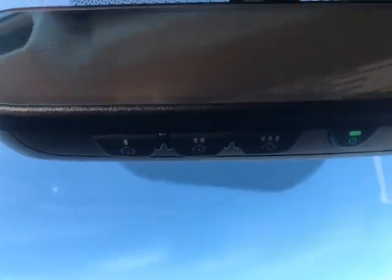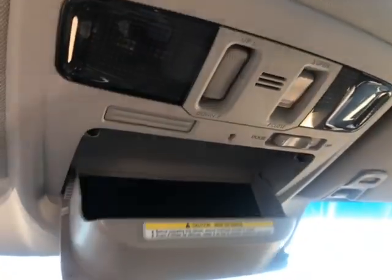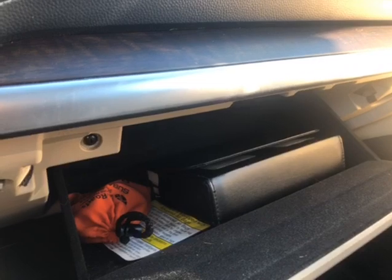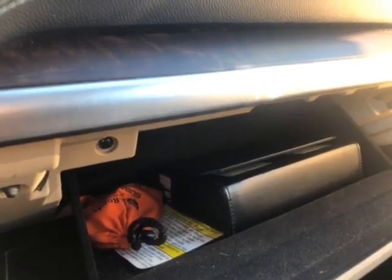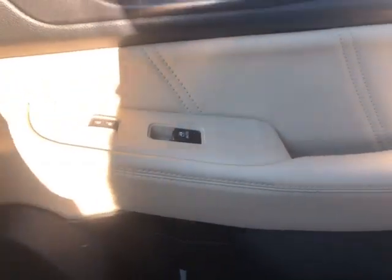Taking a look at the rear view mirror — this is an auto dimming rear view mirror. Right here you have your integrated garage door opener. Up top you have not only a sunglass holder but map lights as well. You also have a power tilt sliding sunroof. Down here you have a glove compartment, great for storing maintenance bills or manuals. On the passenger side you have power locks and power windows as well.